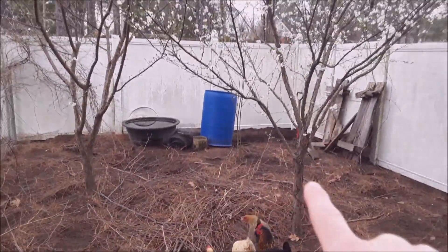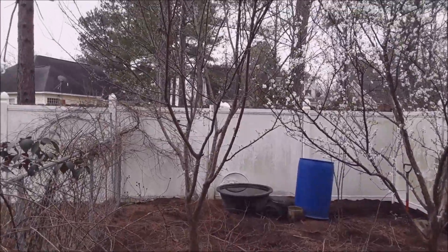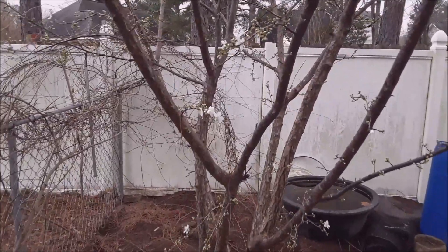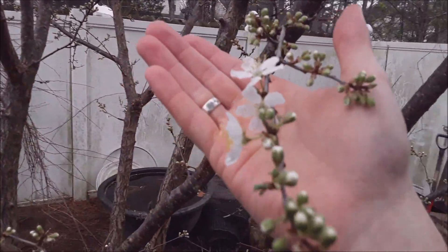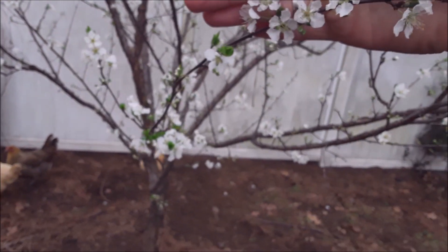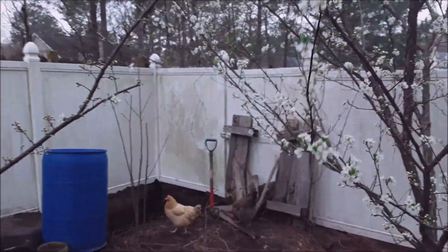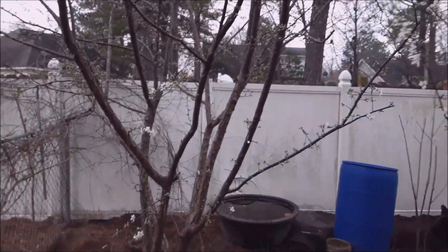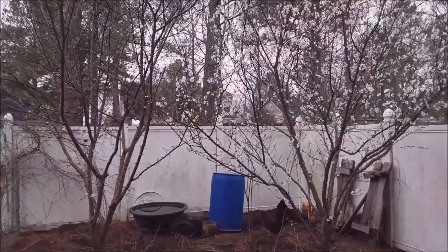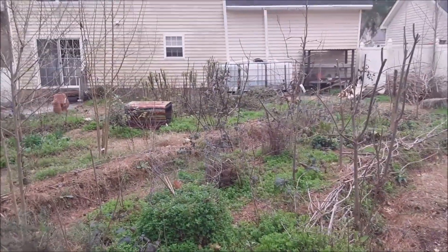Plum trees back here — I've got two of them. The Santa Rosa is wanting to bloom out real heavy, and then a Methley plum right next to it which isn't quite blooming yet but it's getting ready. The way these things are putting on their blooms this year, I would hazard to guess it's going to be a very productive tree. I certainly need to come through and open up the canopy a bit more and prune up some, but for the most part it's looking good — probably going to be a good year for plums.